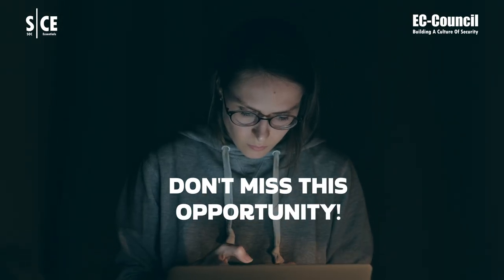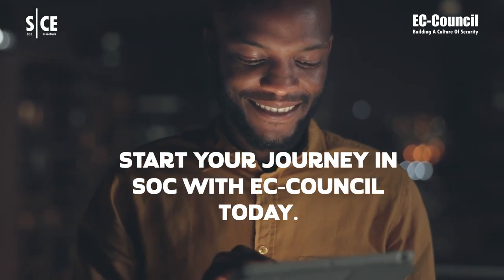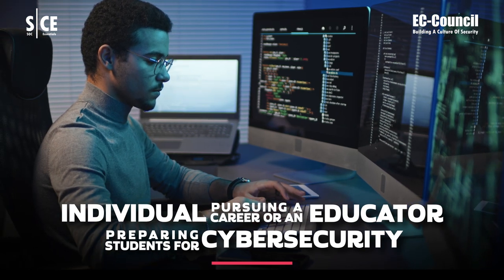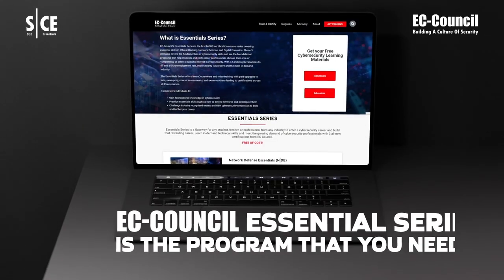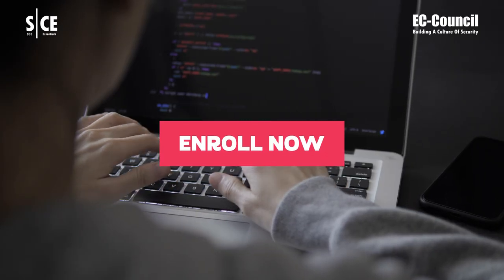Don't miss this opportunity! Start your journey in SOC with EC-Council today. Whether you're an individual pursuing a career in cybersecurity or an educator preparing students for one, EC-Council Essential Series is the program that you need. Enroll now — visit eccouncil.org/essentials.